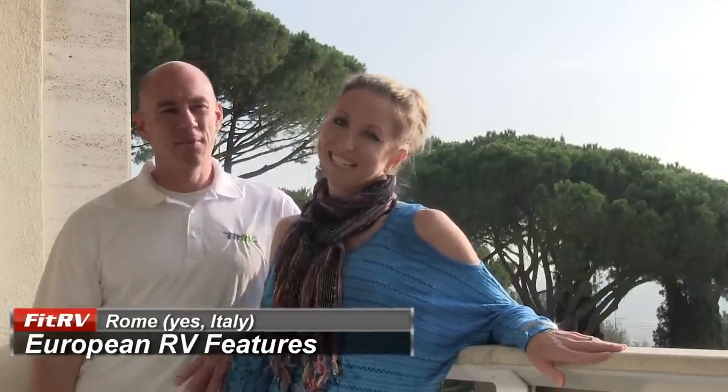Hey everyone, it's James. And buongiorno, it's Stephanie. And we are coming to you today — maybe you can't tell because of the smog — but we're here in Rome.